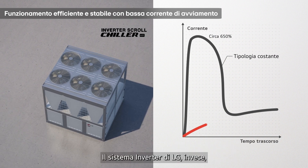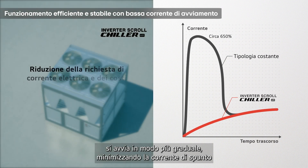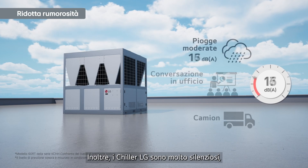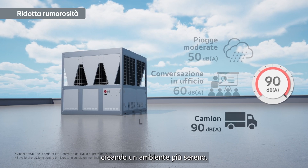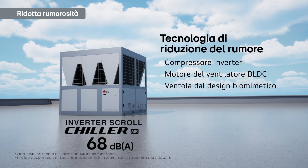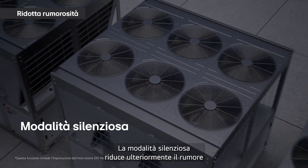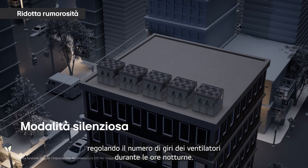In contrast, LG's inverter system starts up more smoothly, avoiding inrush current and reducing the risk of electrical and mechanical stress. Additionally, LG chillers run quietly, creating a more serene environment. The silent operation function further reduces noise by adjusting the fan's RPM during nighttime hours.